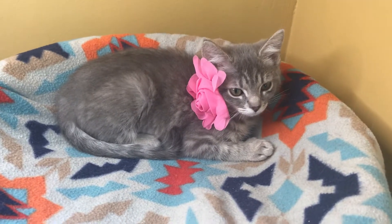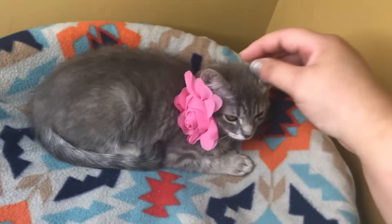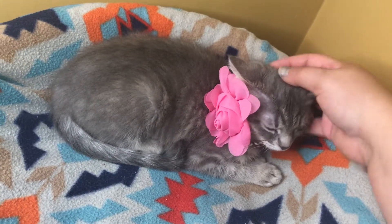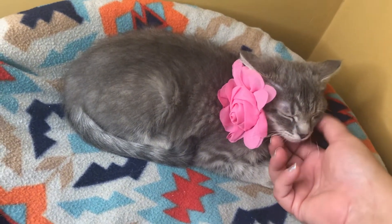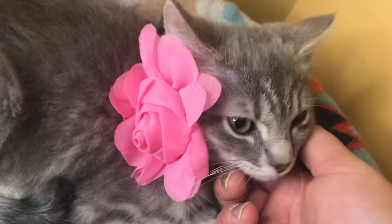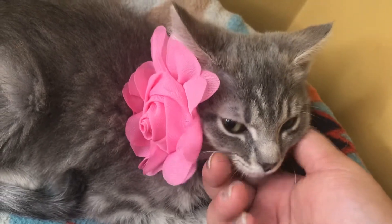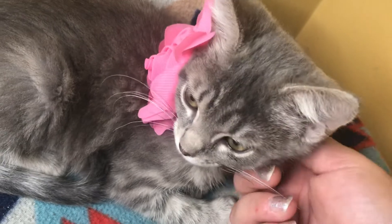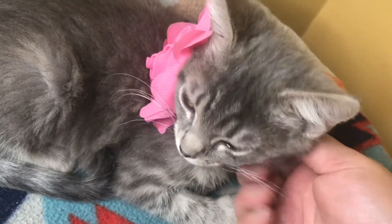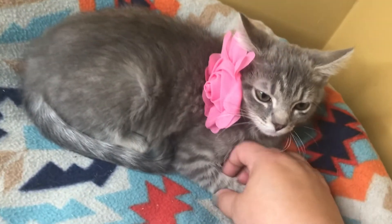Say hello to sweet Miss Kalyana. She is a three-month-old domestic short hair girl. Listen to that purr box — with a sweet, gentle purr and a very sweet temperament.